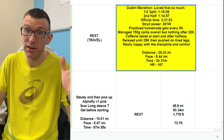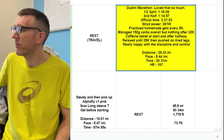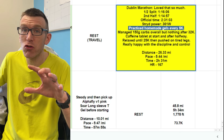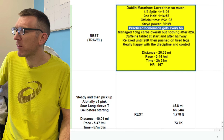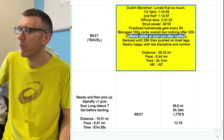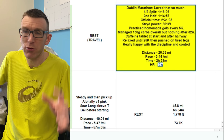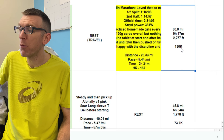He put his hands up and said it's an experiment — and it clearly paid off. First half split 1:16, second half split 1:14. He ran a 2:31 at Dublin. He was practising homemade gels, simulating race day — 150 carbs overall, nothing after 32K, a caffeine tablet at the start and just after halfway, relaxed until 25K then pushed on tired legs. Really happy with the discipline and control. Heart rate 167. That week totalled 80.8 miles or 130K.